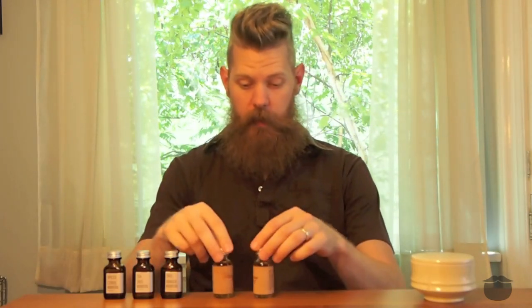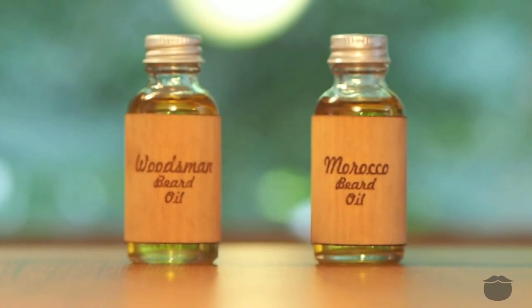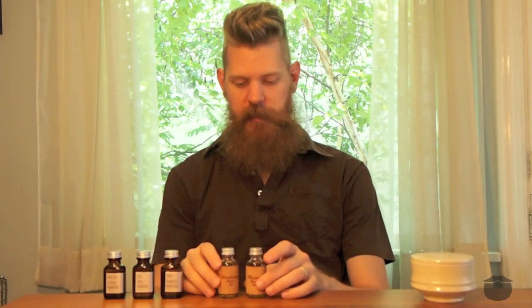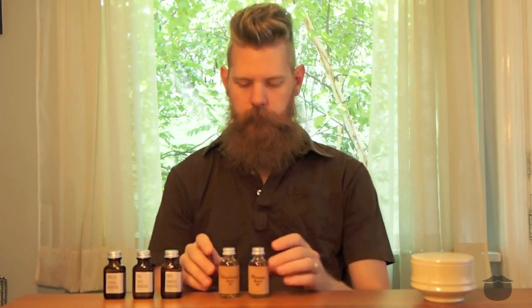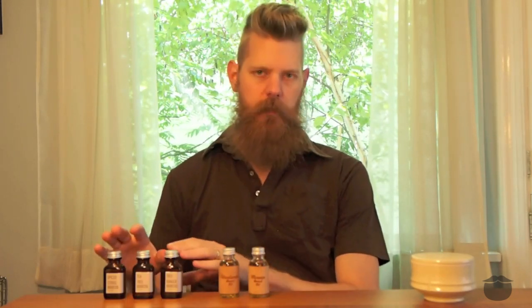The first thing you'll notice about the Morocco and the Woodsman is they're in these awesome wood veneer labels and they just look fantastic. The base of these oils is a slightly heavier base than the base of these. So in terms of the bases, this one is going to be a little bit heavier and it's going to wear a little bit more on your beard.